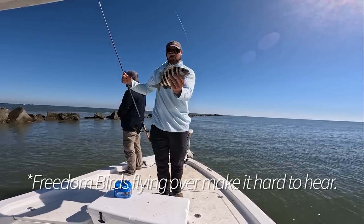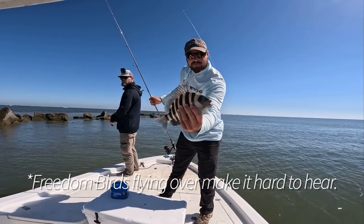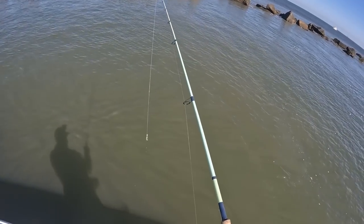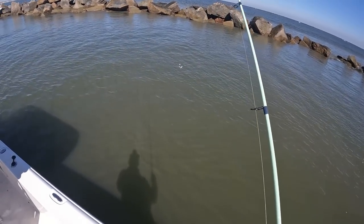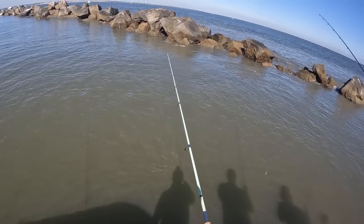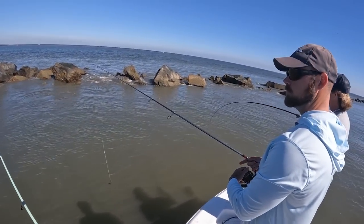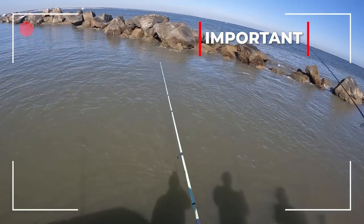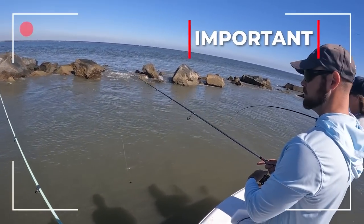We've got a little one finally here on the board — right here in the side of the mountain. We're on them thick, boys. That's sheephead! I wonder if the tip of this rod is too heavy. I wonder if the tip of this rod is too heavy.